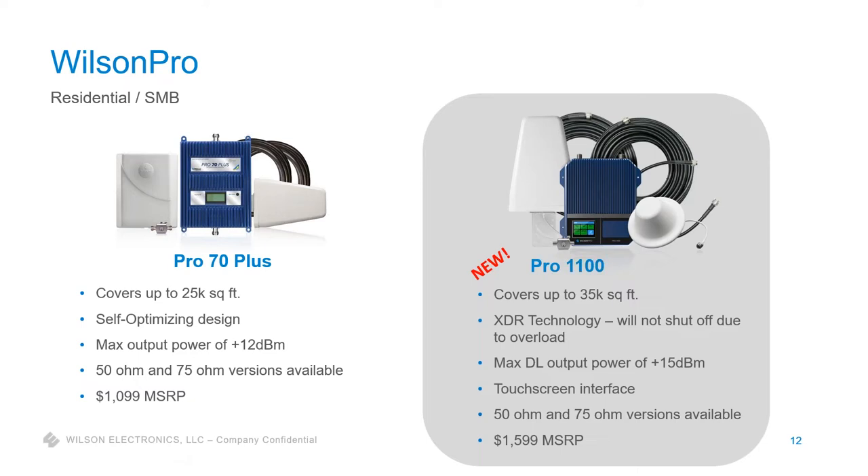Wilson Pro is our premium commercial product line — this is where we hit high-end residential through large commercial applications. We've had a lot of changes with more coming in the next two months. The Pro 70 Plus is now our entry-level solution. Our Pro 1100 is the brand-new product — just launched last month, covering up to 35,000 square feet. Key features: XDR technology means it will never shut down due to too much signal from a nearby cell tower; automatic gain control; and a touchscreen user interface showing amplifier performance and status. You can also disable frequency bands if needed for troubleshooting.